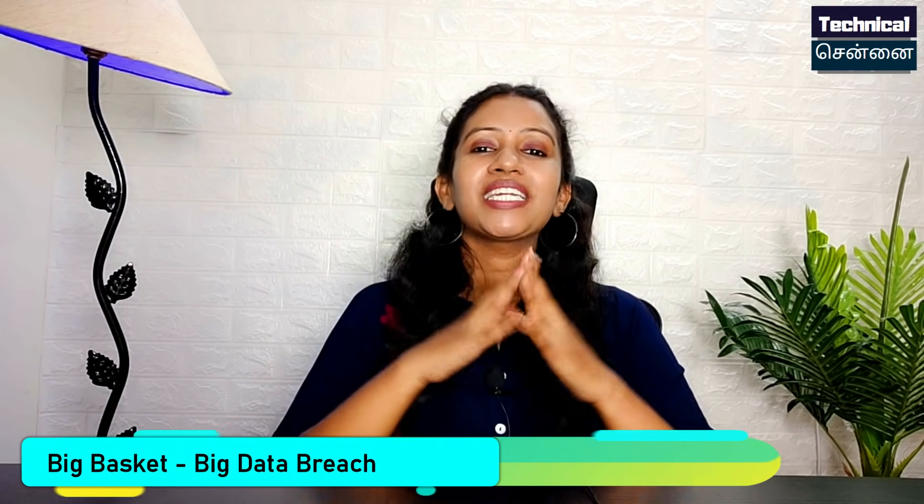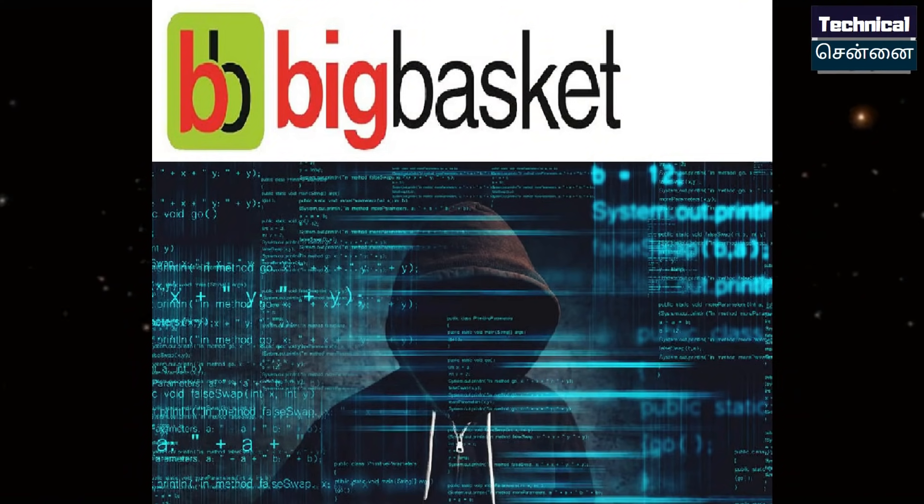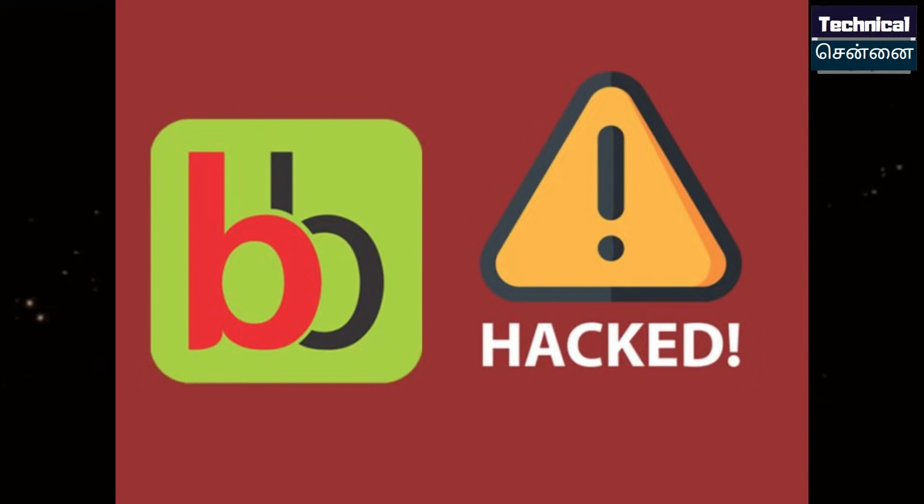BigBasket, one of the biggest grocery stores in India, has suffered a major data breach. There are 20 million users affected. Personal details such as phone numbers, email IDs, debit card, and credit card details are all exposed on a website — available free for sale by hackers. If you are a BigBasket user, you should change your password immediately.